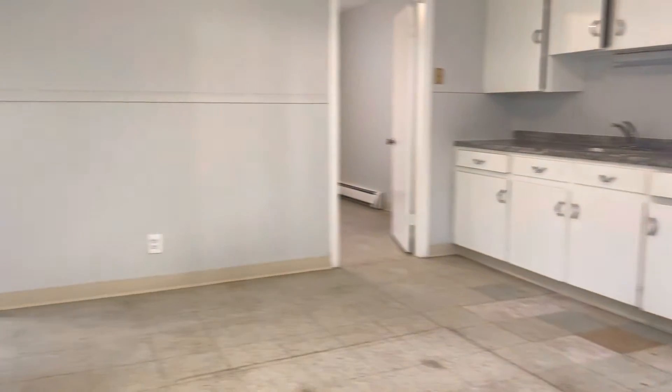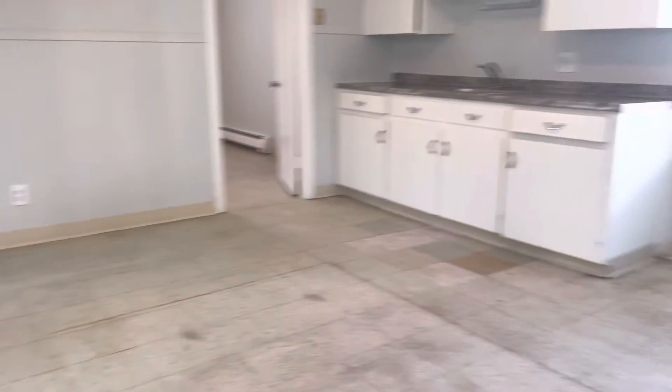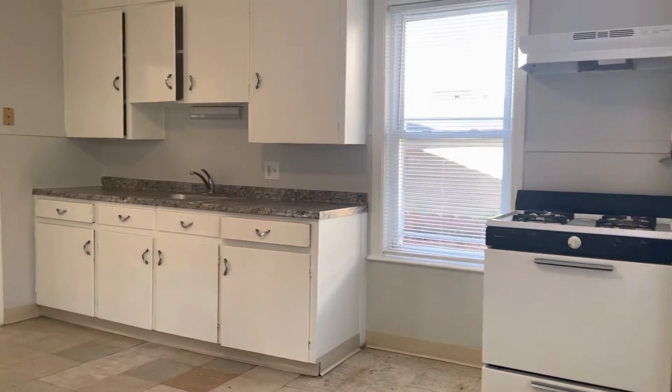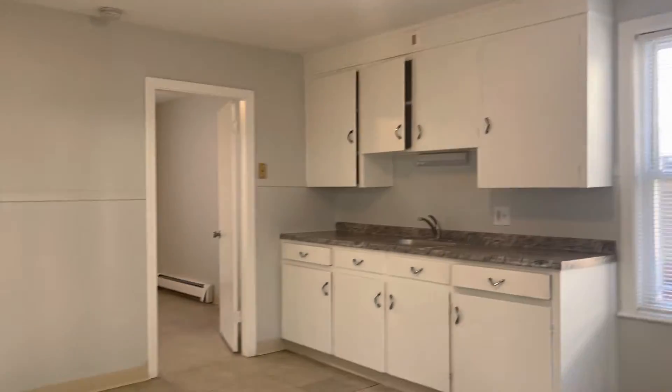We're starting our video tour when you walk in. Very spacious kitchen and dining area. Refrigerator, gas stove, plenty of countertop and cabinet space.